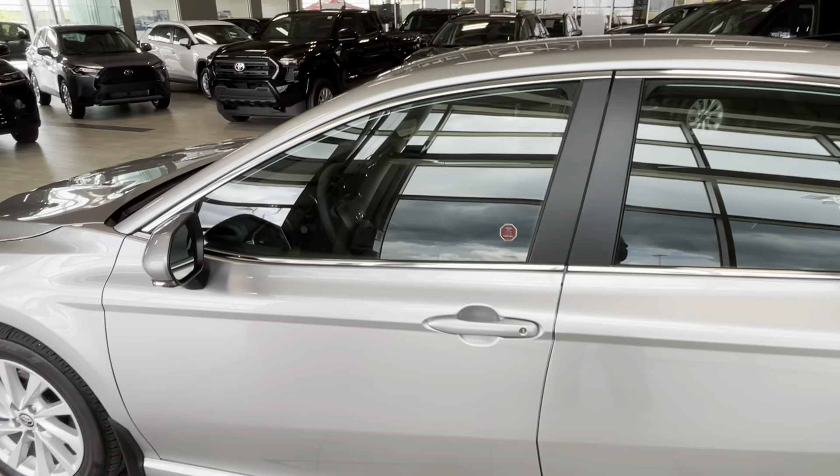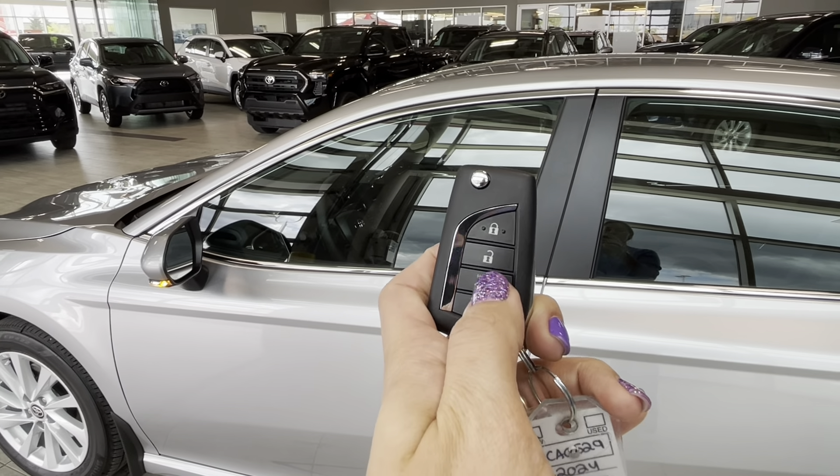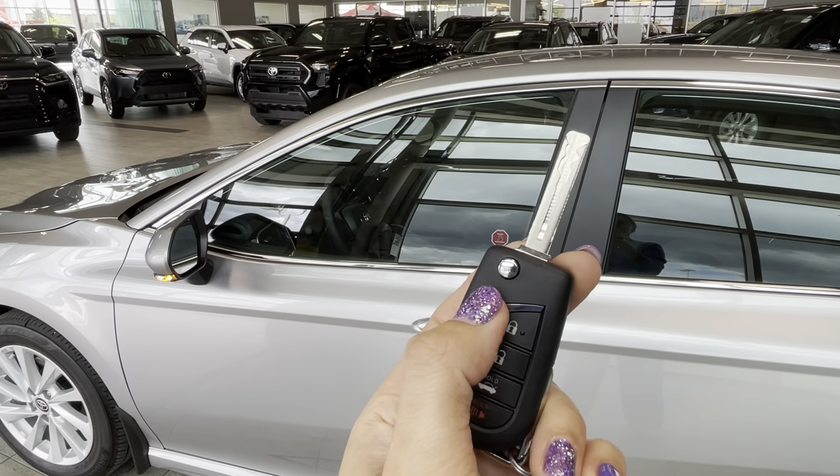To lock or unlock our Camry we can use the key fob, and also to open the trunk door. This button locks it, this one unlocks it, and to release the key to start the engine we just press this button right here.